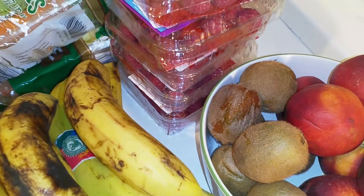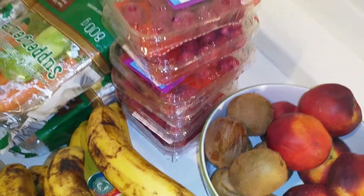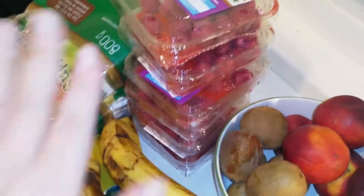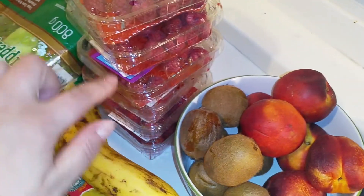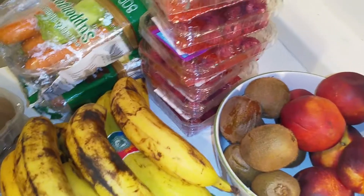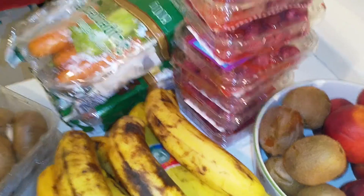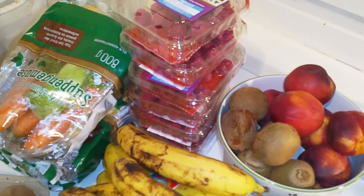If you see a stack of one, two, three, four, five, six punnets of raspberries — I have to go through these, I haven't been through them yet. They got a little smashed on the way home because my neighbor has a bit of a weird way to drive his car. Anyway, I will go through them and it's hopefully gonna be fine.